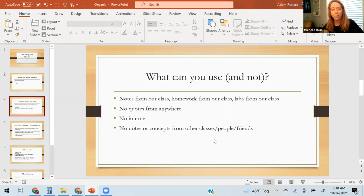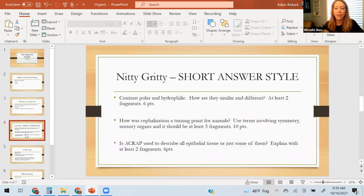You can have all of that out and refer to it anytime during any quiz or test. But you cannot have any notes from anywhere else. No quotes — don't use anybody else's words, no quotes from the book, no quotes from other classes, no quotes from the internet. Don't use the internet. No notes or concepts from other classes, people, or friends. We're using stuff from our class only — notes, homework, and labs from our class only.